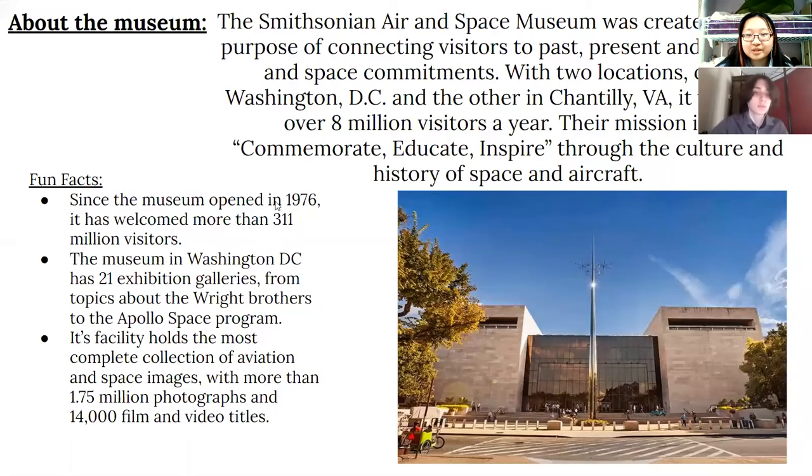A little bit about the museum: it was created with the purpose of connecting visitors to past, present, and future space and air commitments, with two locations — one in Washington, D.C. and the other in Chantilly, VA. It welcomes over 8 million visitors a year. Their mission is commemorating, educating, and inspiring through the culture and history of space and aircraft.